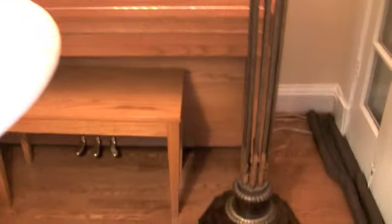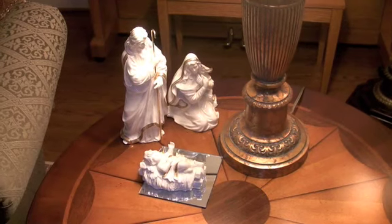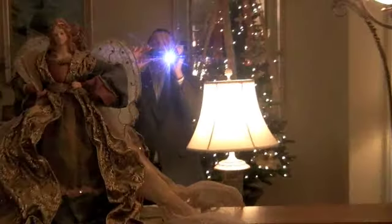Keeping going around, there are a few more things here on this table — a beautiful porcelain nativity. Again, Mary, Joseph, and the Christ child, and looking over them, a gorgeous angel. And you can see me in the mirror — I guess that'll be my only opportunity to really say to you personally, since I've got the camera in hand.